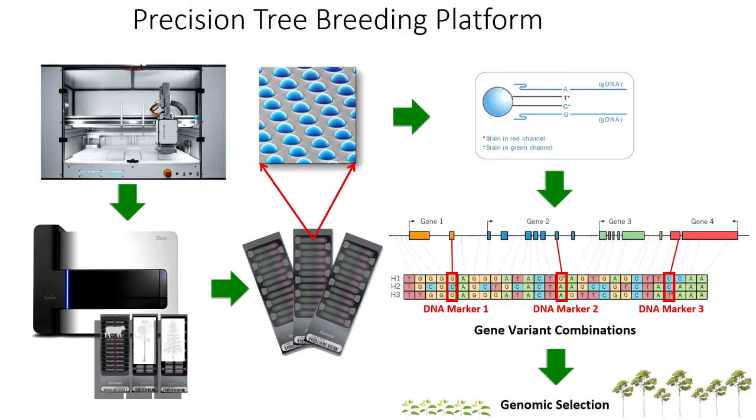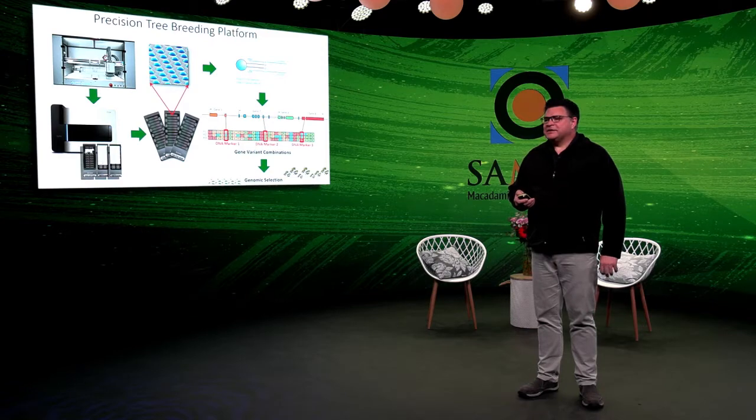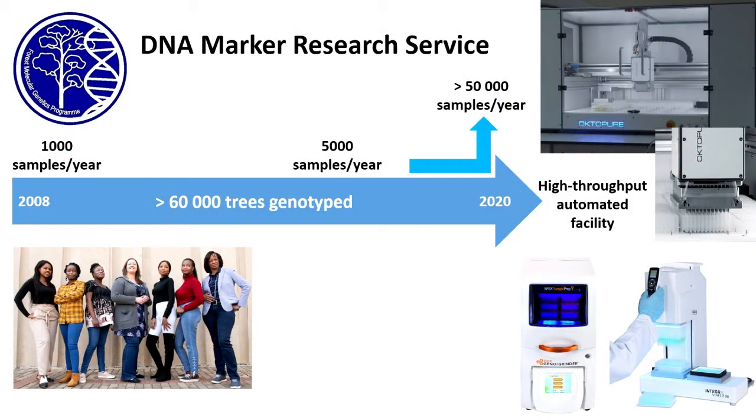With that set of markers, we can track all different genetic variants and perform what is called genomic selection — using the genetic makeup to predict the genetic merit and breeding value of individual trees. This approach can really accelerate molecular breeding because selection can be done at seedling level using only a leaf disc. We can then predict traits that would normally require waiting many years for tree maturity. The FMG program has over the past decade offered a DNA marker service, producing profiles for over 60,000 eucalyptus and pine trees — the majority of forest breeding germplasm in South Africa.